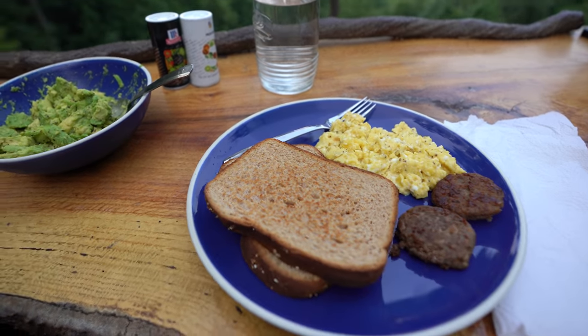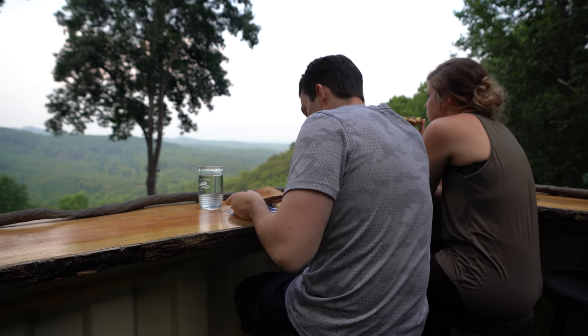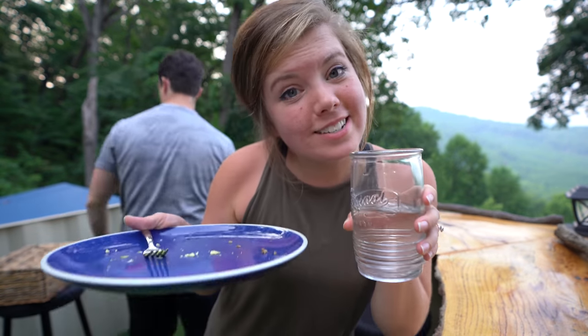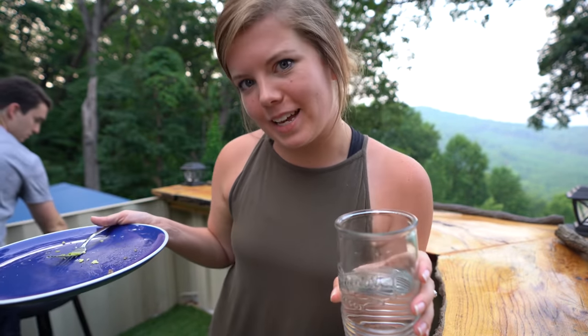A little avocado toast with some eggs — that was delicious. And now I think we're going to play a card game.